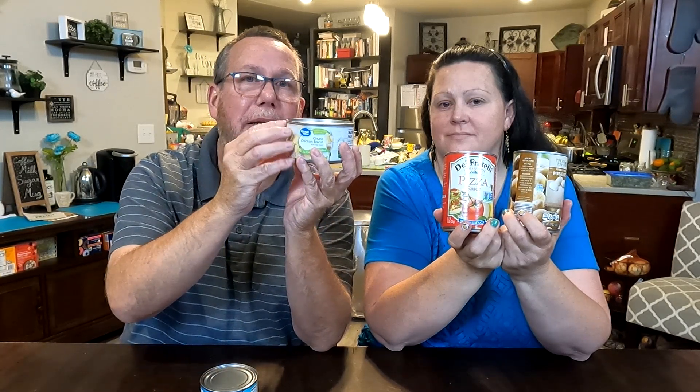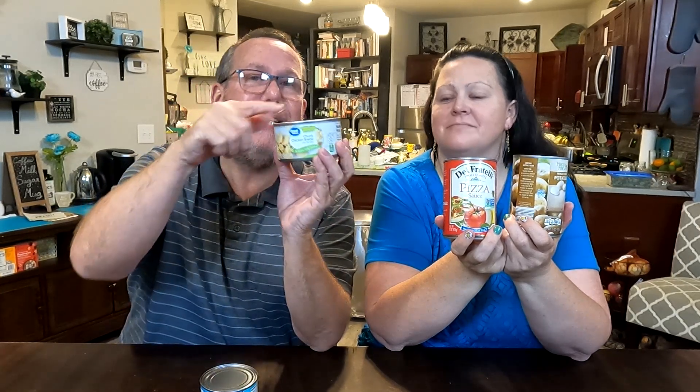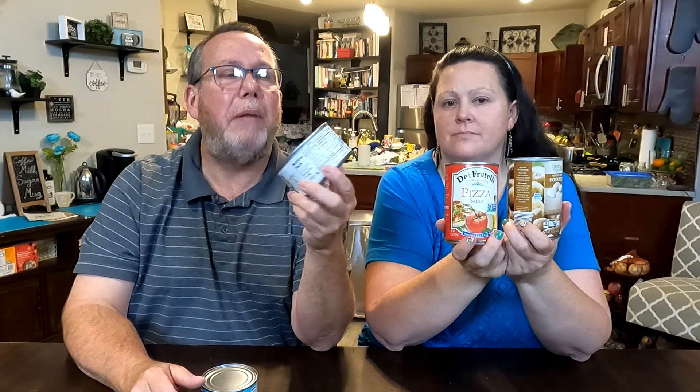You need to understand what's beautiful about canned food. Here's a can of chicken — when they prepare it, they prepare it so it's sterile inside. Sometimes they actually cook the meat in the can. Either way, if they put the meat in afterwards and seal it, it's still hot and sterile. There's nothing that can grow inside the can as long as the seal is intact. So this can of chicken will last forever — as long as the seal and integrity are maintained. We have a separate video on what to look for to make sure the seal hasn't been ruptured.